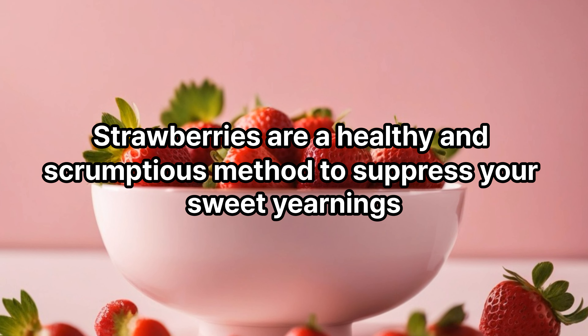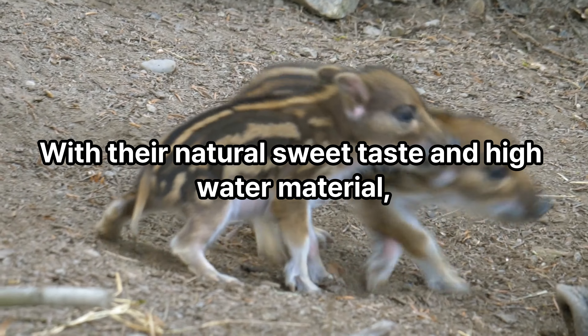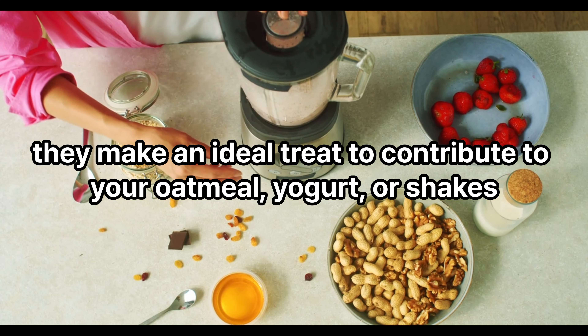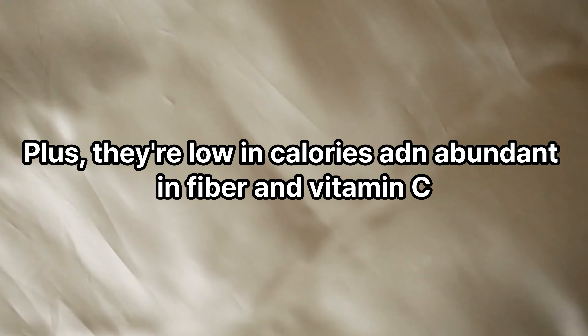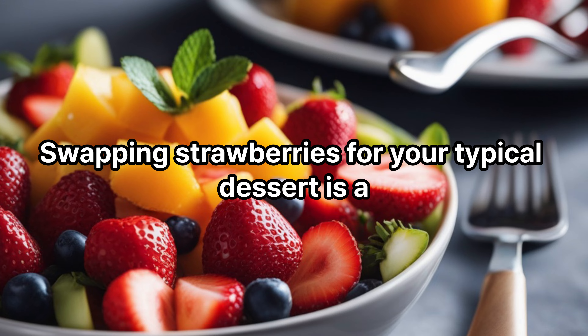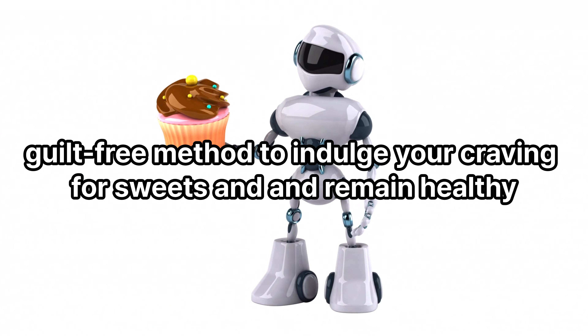Strawberries: strawberries are a healthy and delicious way to suppress your sweet cravings without compromising your diet plan. With their natural sweetness and high water content, they make an ideal treat to add to your oatmeal, yogurt, or shakes. Plus, they're low in calories and abundant in fiber and vitamin C. Swapping strawberries for your typical dessert is a guilt-free way to indulge your craving for sweets and remain healthy.